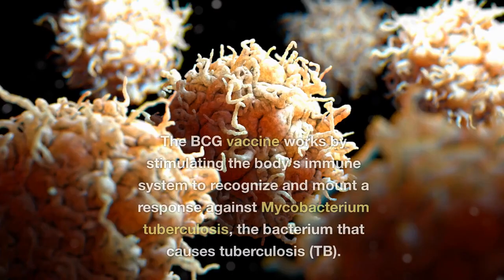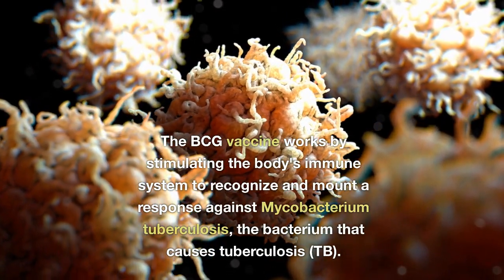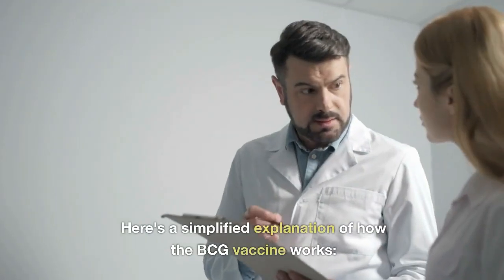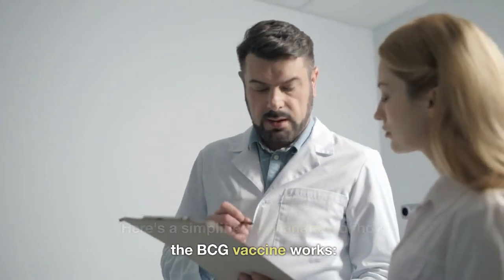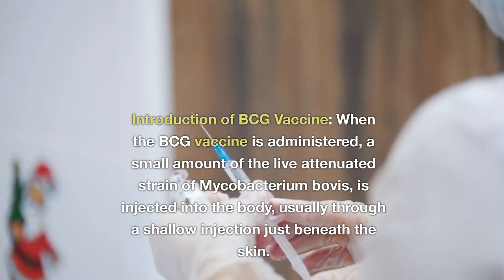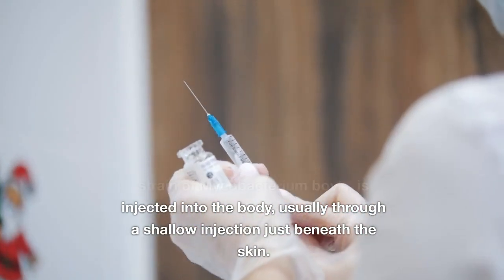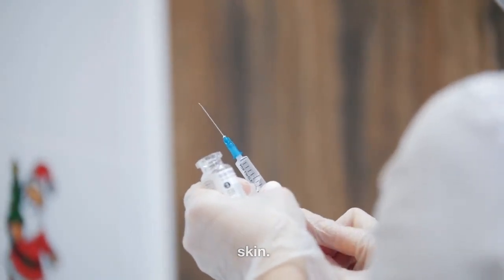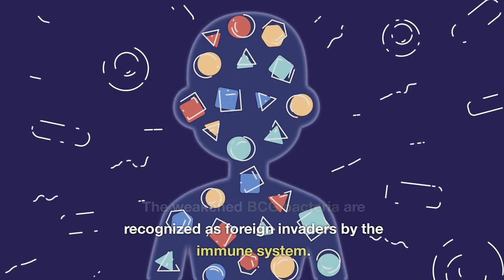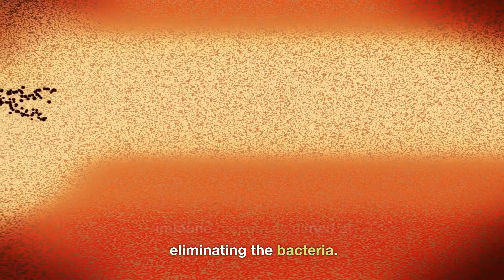How does the BCG vaccine work? The BCG vaccine works by stimulating the body's immune system to recognize and mount a response against Mycobacterium tuberculosis, the bacterium that causes TB. When the BCG vaccine is administered, a small amount of the live attenuated strain of Mycobacterium bovis is injected into the body, usually through a shallow injection just beneath the skin. The weakened BCG bacteria are recognized as foreign invaders by the immune system, triggering a cascade of immune responses aimed at eliminating the bacteria.